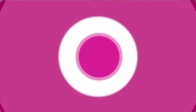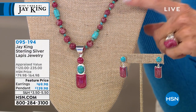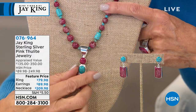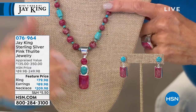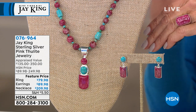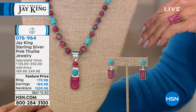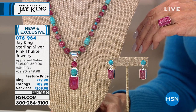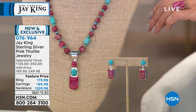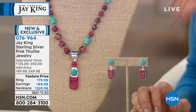This was very popular this hour — the pink thulite and turquoise necklace. We have only about two dozen left, and two dozen in the earrings. We also have the ring in available sizes — but this is last call on all the pieces. This is a brand new design just for this show event. The thulite has done really well. Until this year, I had an exclusive on the material, so get it while you can — number 076964.